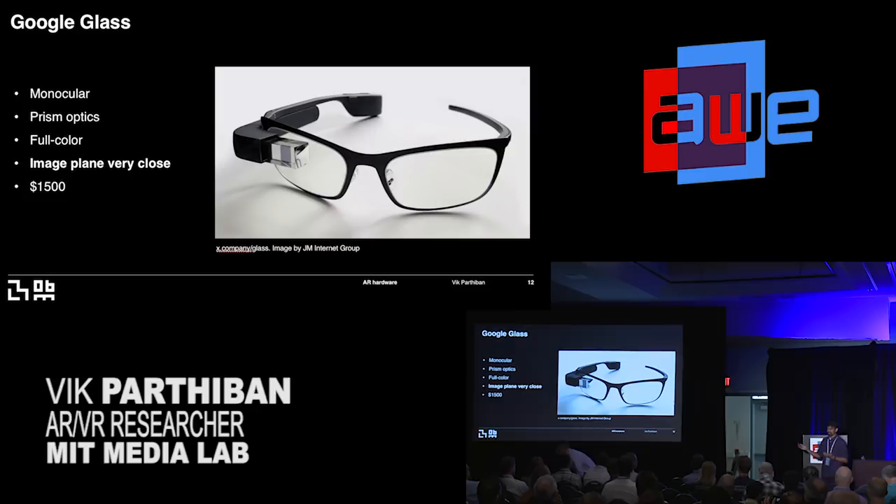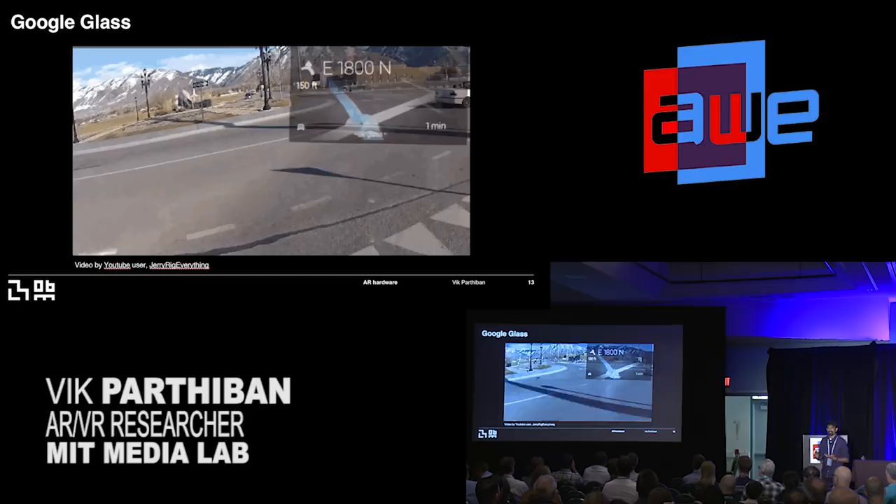You've probably seen Google Glass — it's a monocular display with prism optics, full color, and a really stylish device. But there are restrictions. If you're wearing this display on the road or on a bike and want to experience something, there's an issue — it's dangerous when you're looking at the road and focusing at a different distance for the display. The image plane is located really close to the eye, which affects the user experience. Ultimately, you want an immersive experience where images are located further away, or some kind of dynamic focal array that lets you focus at different distances.